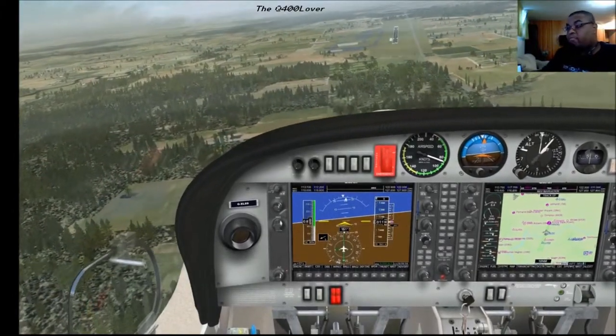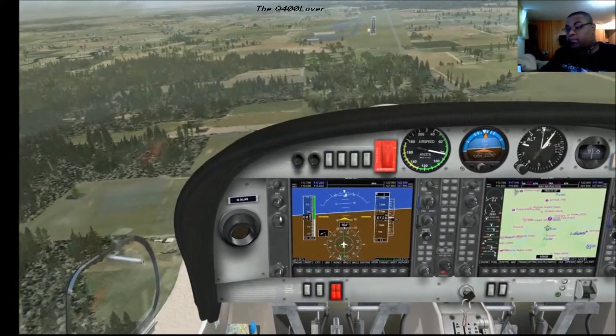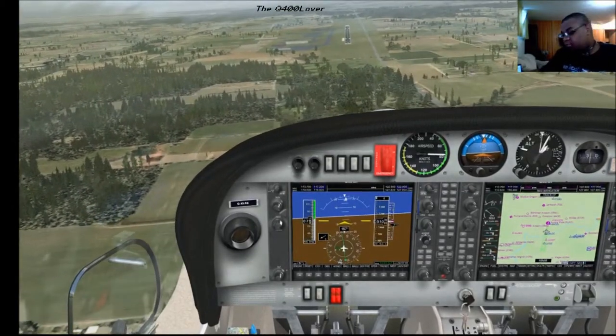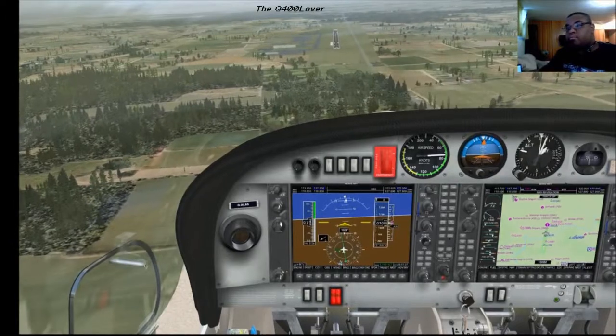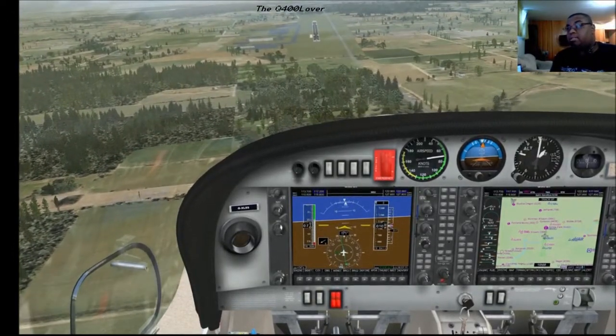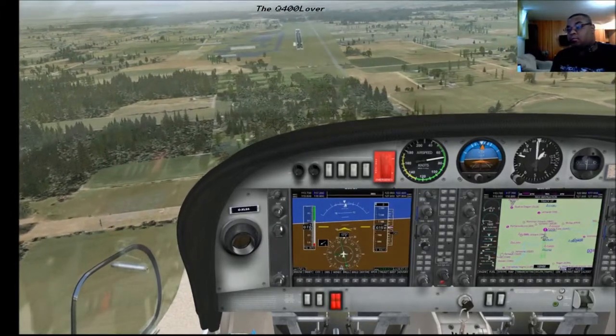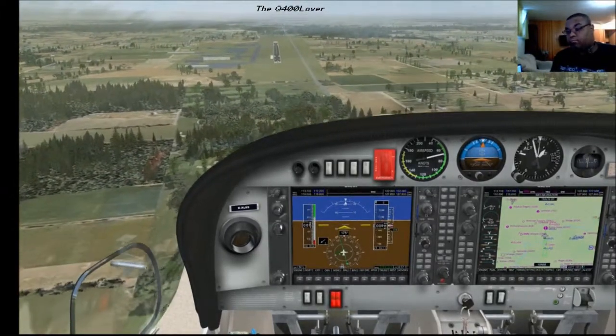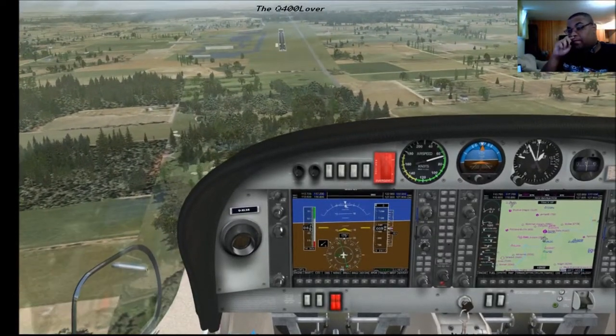And do our last stage of flaps and try to make this a bit smoother than the last landing. And try to get down onto the glide slope. I don't have good luck with glide slopes.